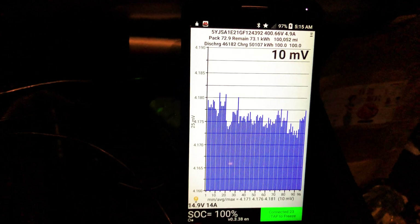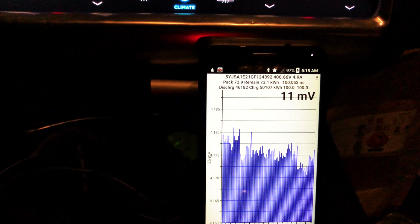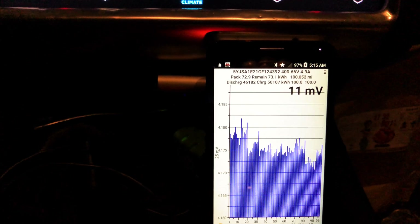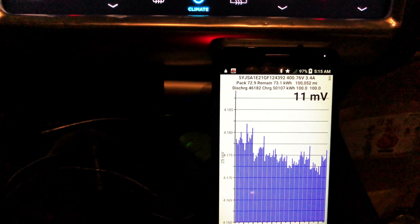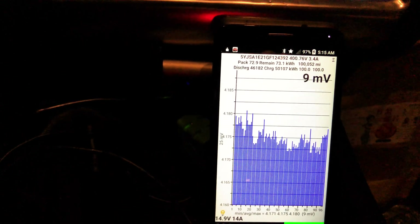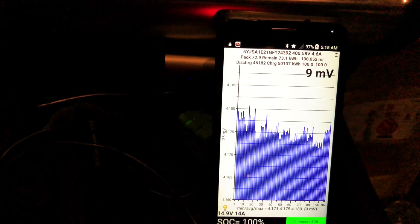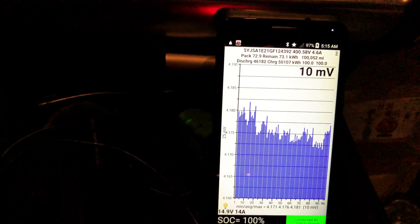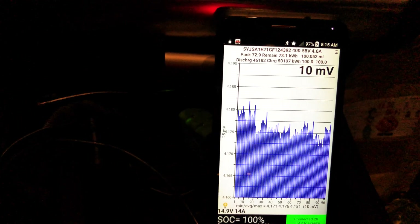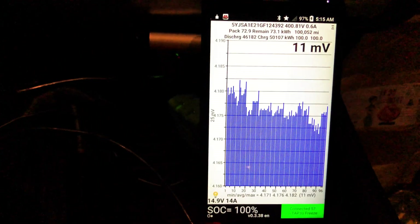Let's look at TM Spy here. The car thinks pack capacity is 72.9 kilowatt hours, and it thinks it charged to 73.1, which is somewhat amazing — probably the highest I've seen in quite a while. Lifetime discharge: 46.182 megawatts, with a lifetime charge of 50.107 megawatts.